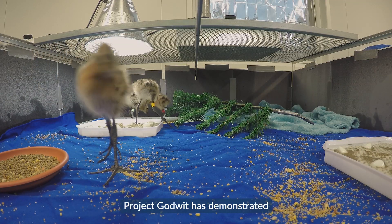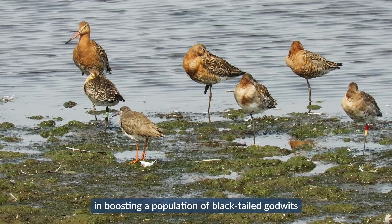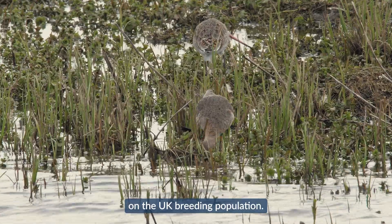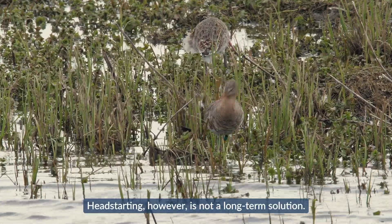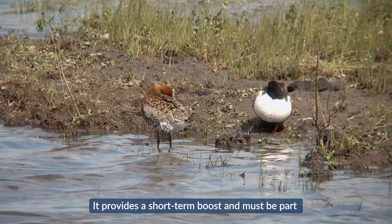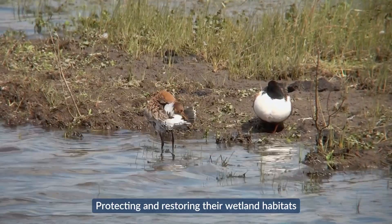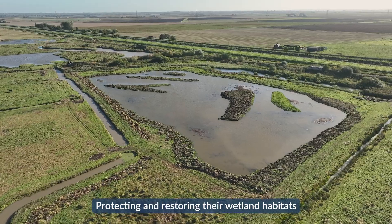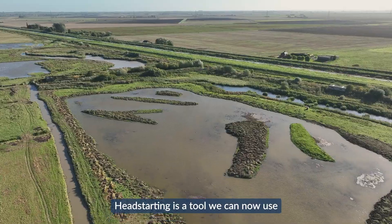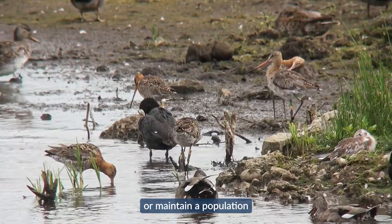Project Godwit has demonstrated that head-starting is a useful tool in boosting a population of black-tailed godwits and the technique has had a positive impact on the UK breeding population. Head-starting, however, is not a long-term solution — it provides a short-term boost and must be part of a wider, long-term conservation programme. Protecting and restoring their wetland habitats remains the number one priority. Head-starting is a tool we can now use alongside those efforts to return birds to restored habitat or maintain a population while threats are being addressed.